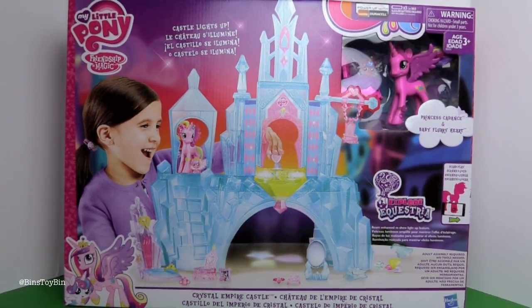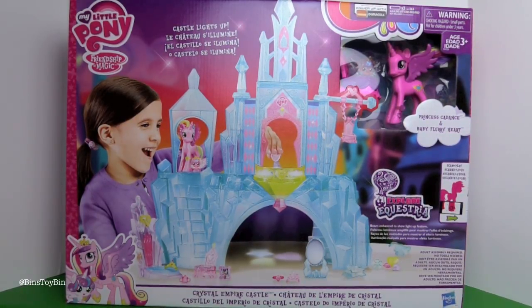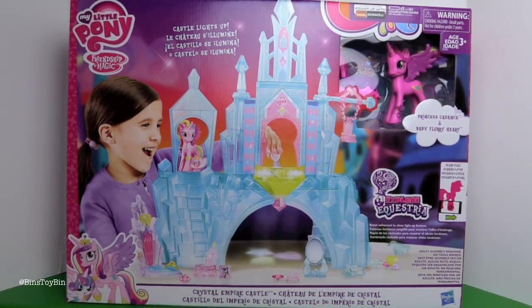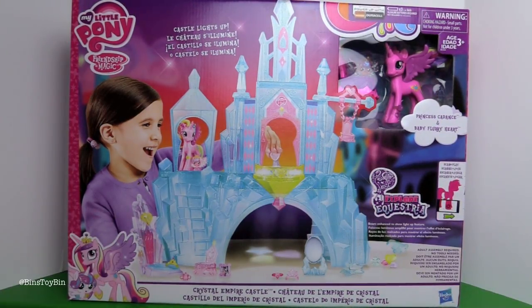These have actually been kind of hard to find because only one Toys R Us around us had it — the rest didn't have it yet. So be patient, they'll be showing up. This sells for $39.99, which was actually a little surprising because last year's play set was closer to a hundred dollars. It was not as expensive as I thought it was going to be.